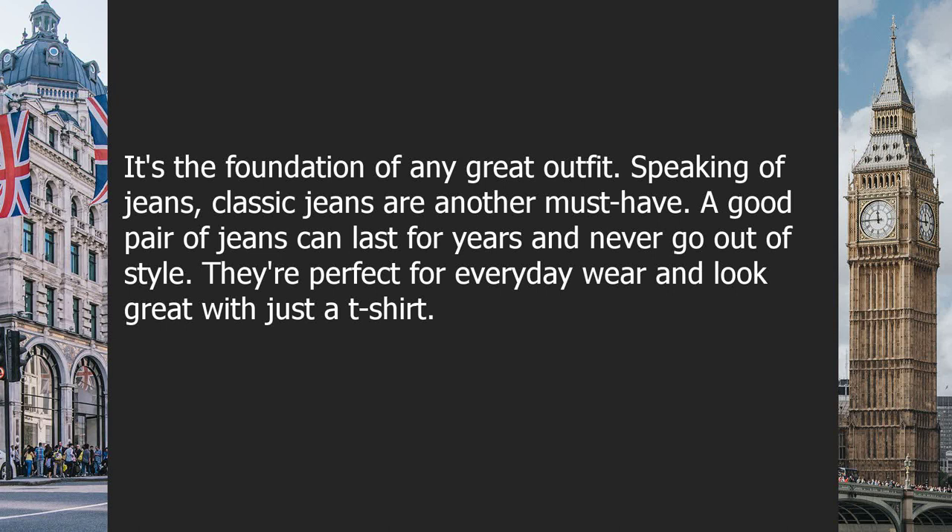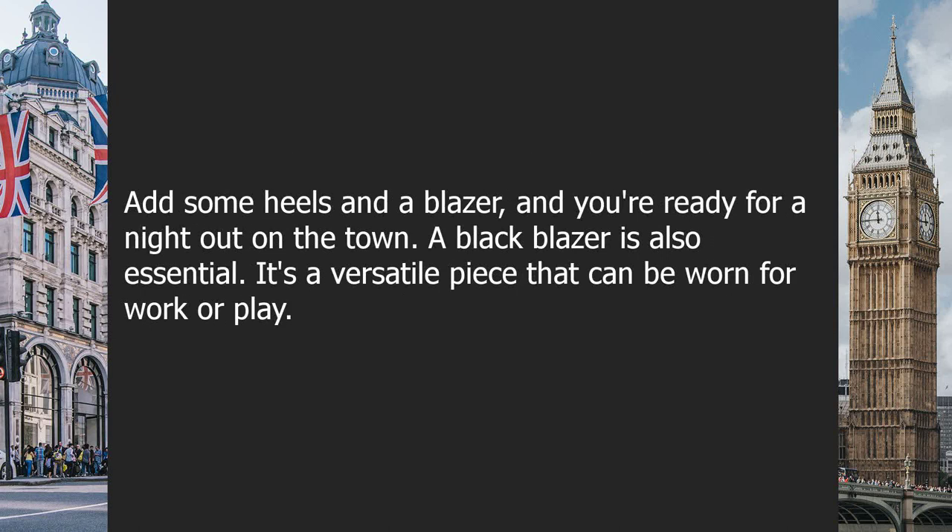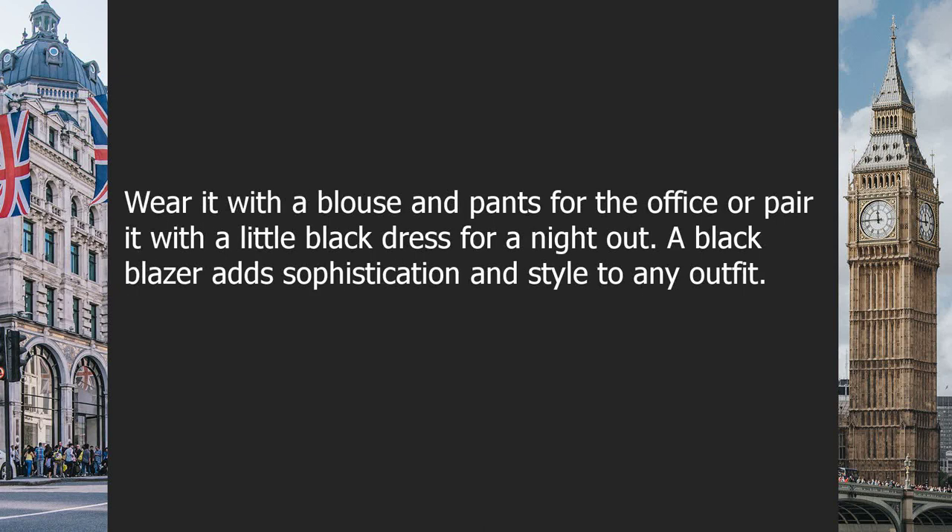A good pair of jeans can last for years and never go out of style. They are perfect for everyday wear and look great with just a t-shirt. Add some heels and a blazer and you're ready for a night out. A black blazer is also essential — it's a versatile piece that can be worn for work or play, with a blouse and pants for the office, or with a little black dress for a night out.